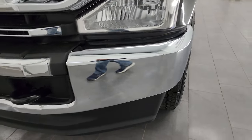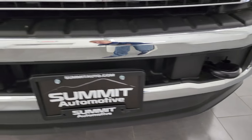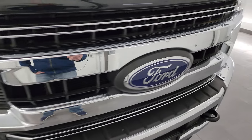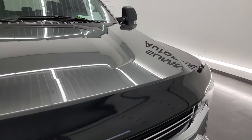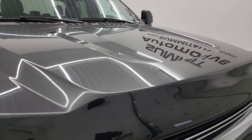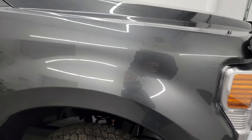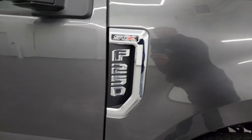Coming around the front here, the bumper and lower valence are in great shape, and the grille and hood are also in very nice condition. If you like the video, you can subscribe to my YouTube channel at youtube.com/SummitAuto. Click the bell notifications and you'll get updates on the videos I do each and every day, as well as access to one of the largest catalogs of vehicle walk-arounds on YouTube.